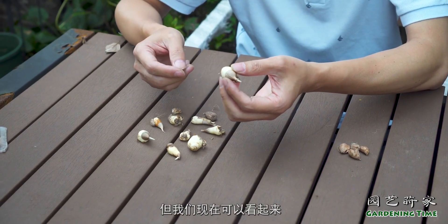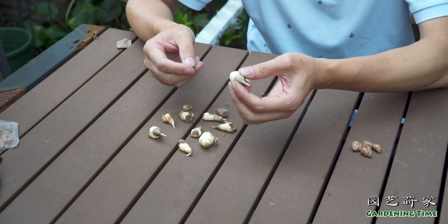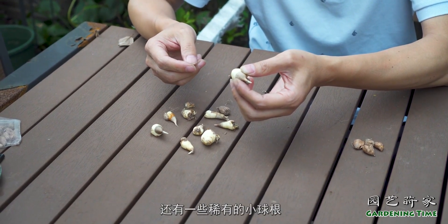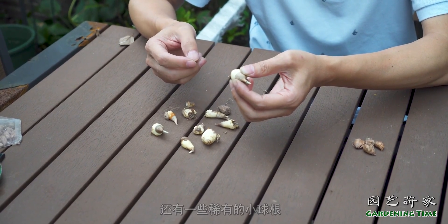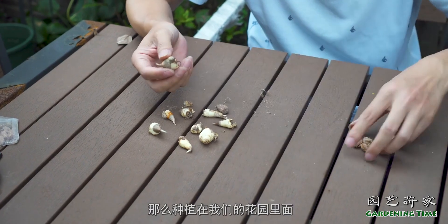如果预售的话可能要晚一点才能拿到手。但我们现在可以看到，有很多的球根花卉，比如说郁金香、风信子、洋水仙、大花葱，还有一些稀有的小球根，我们都可以去网上订购一下，种植在我们的花园里面。